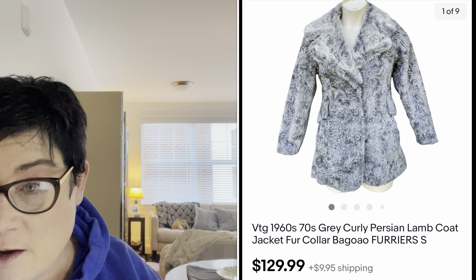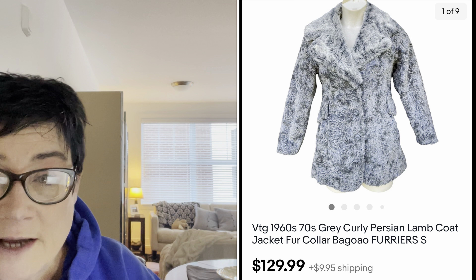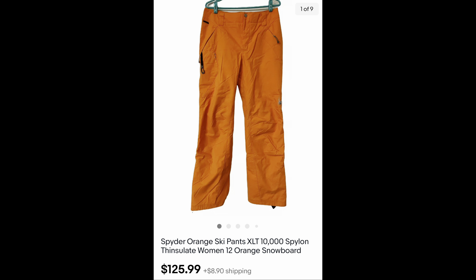Next are two high-dollar Facebook Marketplace sales. First, a 1960s or 1970s vintage faux Persian lamb coat in a unique light gray color — so pretty and unique. I sold it for $149 and paid about $6.99 to $7.99. Also, I had a great sale on Spyder ski pants — I paid $9.99 at the Salvation Army and sold them for $125.99. They were a women's size 12 in orange, and Spyder is a fabulous brand.